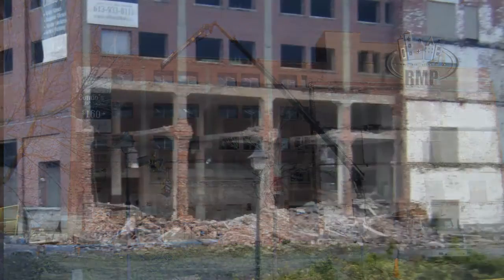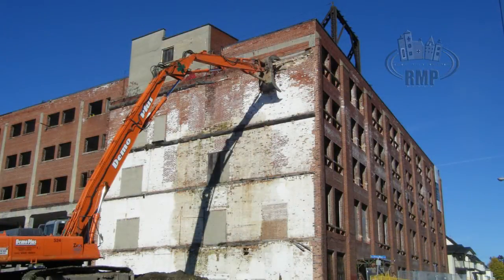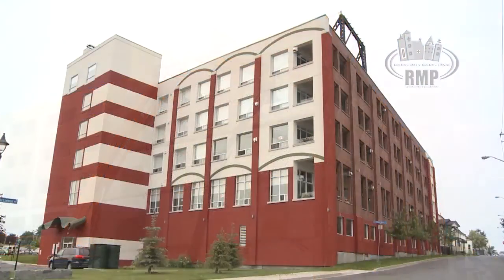When we completed the Cotton Mill Lofts Phase 1, we analyzed the impact that we made on the local community of Cornwall and found that our expenditures were 90% within the local area.